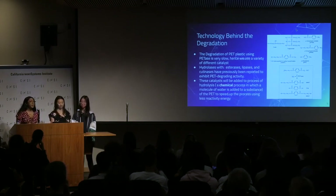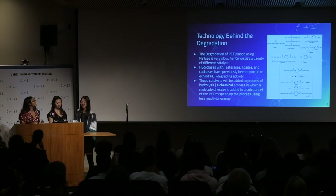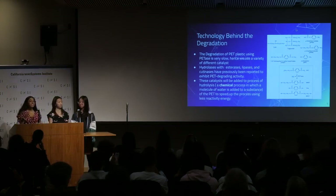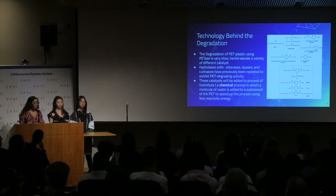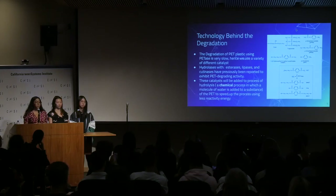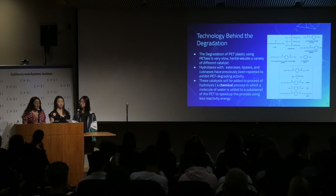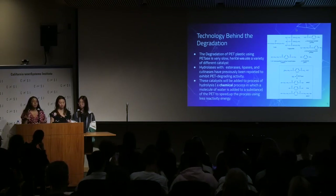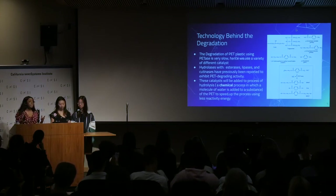The technology behind this plastic degradation of PET is through the PETase enzyme and applying different catalysts through hydrolysis. Different catalysts such as esterases, lithisases, and ketonases have previously been reported to exhibit PET degradation activity. While applying the catalysts as well as PETase, they will both undergo hydrolysis in our main tank in order to create the two monomers.